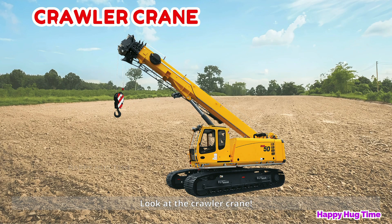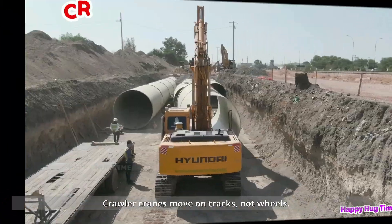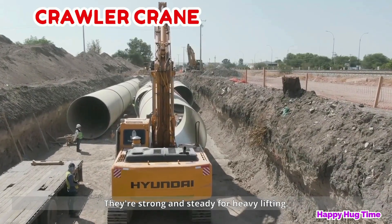Look at the crawler crane! Crawler cranes move on tracks, not wheels. They're strong and steady for heavy lifting.